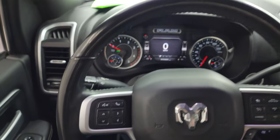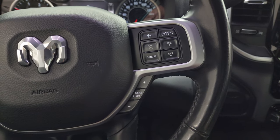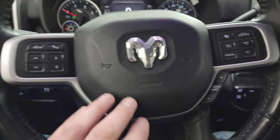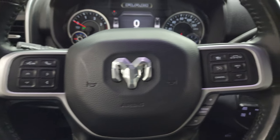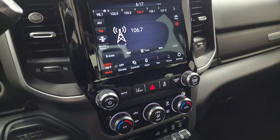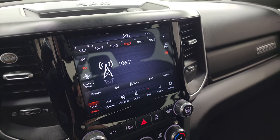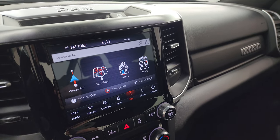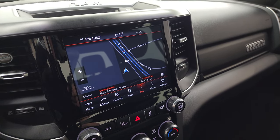This one comes with the leather-wrapped steering wheel. Also has some nice safety features: adaptive cruise control, regular cruise control, gear selector, Bluetooth and information center controls on the left, and audio controls on the right. Also has lane departure warning. You get the 8.4-inch 4C radio with AM, FM, and Sirius XM radio capabilities. This one does have the factory navigation system — there's Highway 41, so that is working nicely.